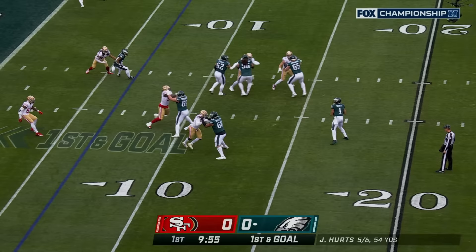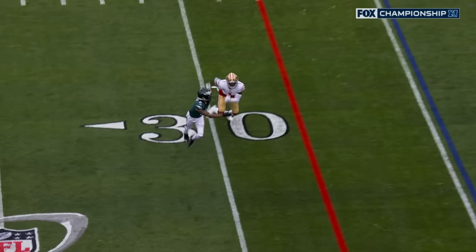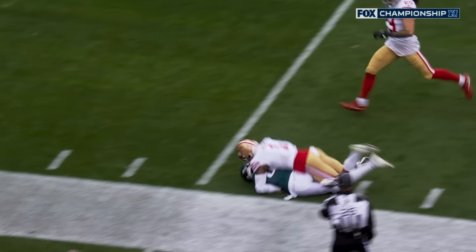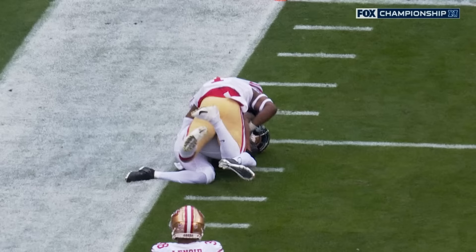Hurts looking, has all day, can't find anyone. Now some pressure comes and throws it underneath — incomplete. You see them across the board, man, and they're in great shape. Jimmy Ward's in good position. This is just scramble drill — they teach the receivers: if you're running horizontal, running to the sideline, when you see your quarterback scramble, you go deep, you take the top off. And what an unbelievable catch and adjustment in the air.